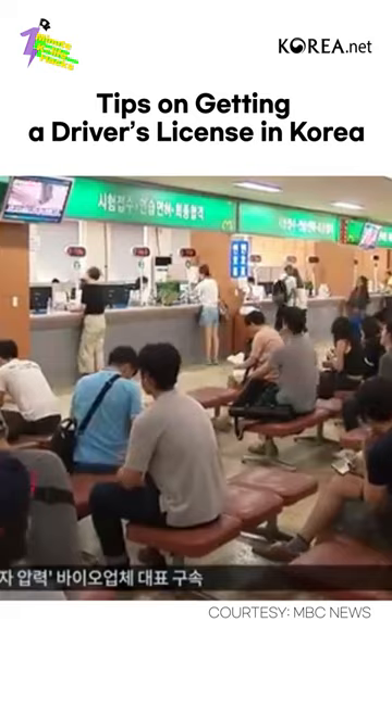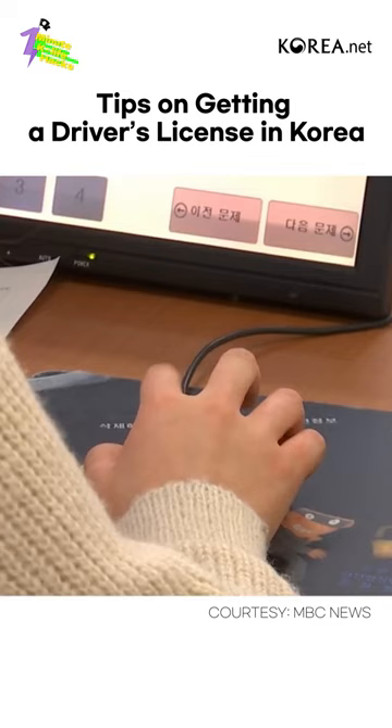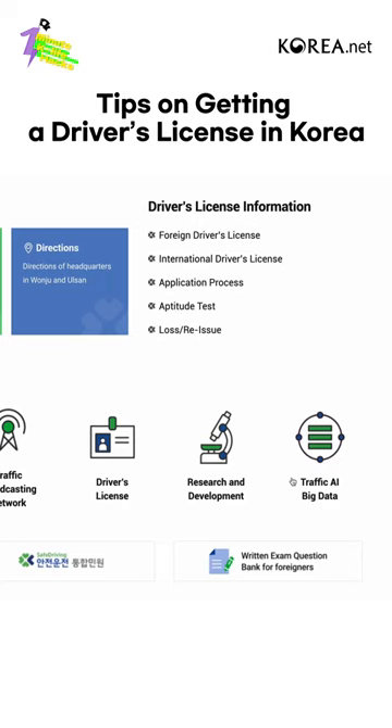Third, utilize the Exam Question Bank. The written test is taken on a computer and supports English. Download the Exam Question Bank based on previous tests on CoRoad's Safer Driving website to prepare in advance.